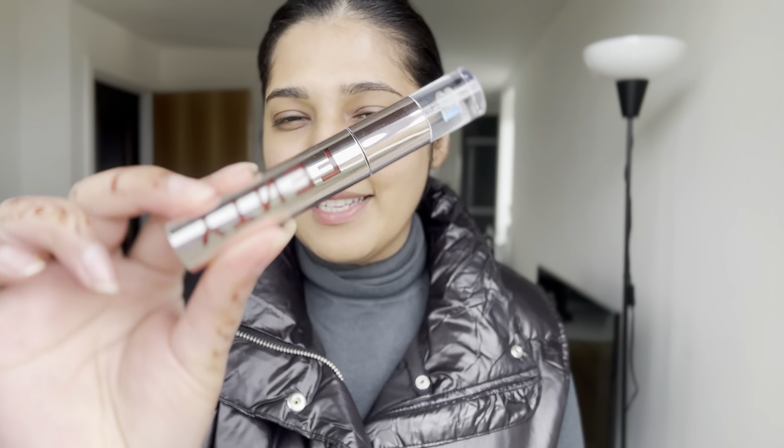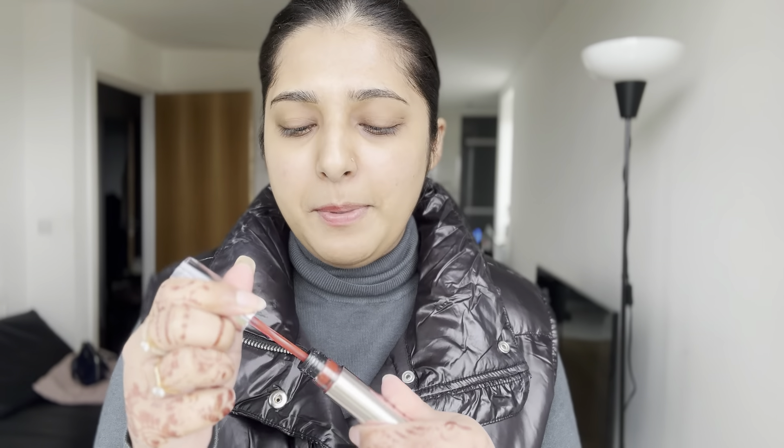I'm just going to apply a very good red lipstick. I got this lipstick yesterday and this is by Fenty Beauty — I think it's in the shade HB IC. It's a very, very beautiful maroonish red color. I'm just going to apply this and it is so pigmented.